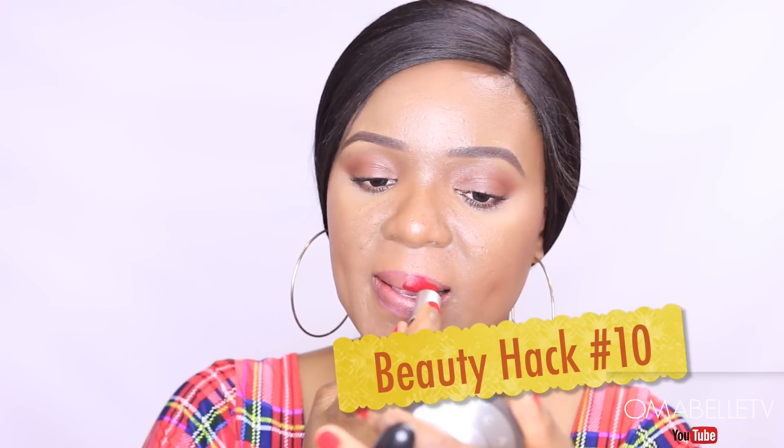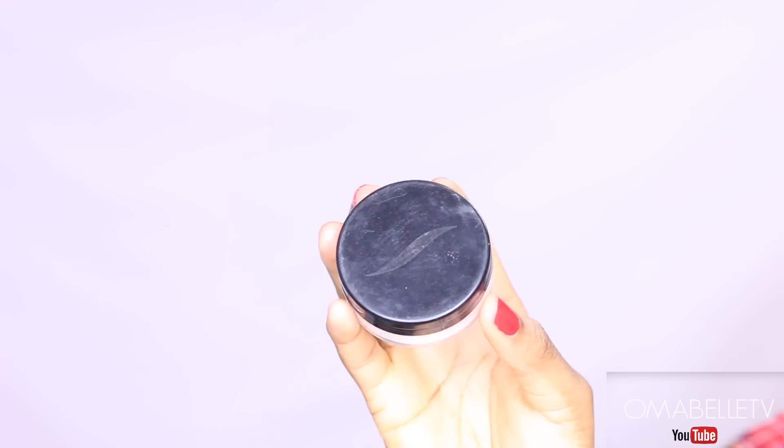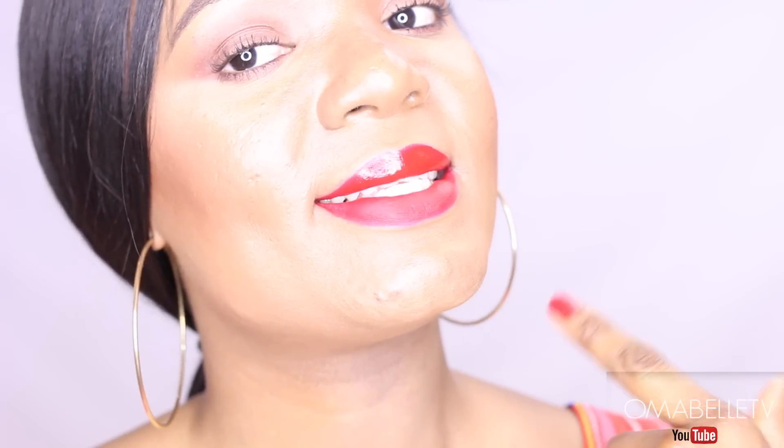With matte and liquid lipsticks being the most trending topics in makeup — and we know they can cost quite a lot from high-end brands — you can actually make your own matte lipstick by simply dabbing some translucent powder on your lips before or after applying your favorite lipstick. This automatically turns it into a matte finish.